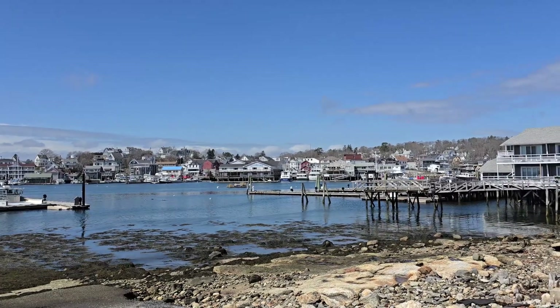This right here is the Boothbay Harbor Civil War Monument, erected in 1879 right here at the entrance to Boothbay along Route 27. Originally, it cost the town around $2,000 in 1879 money, which is over $60,000 now.